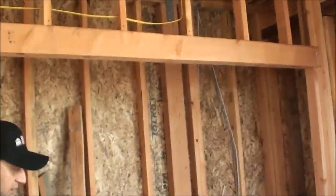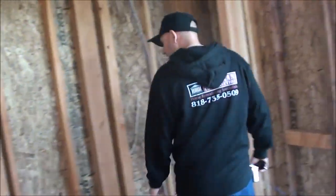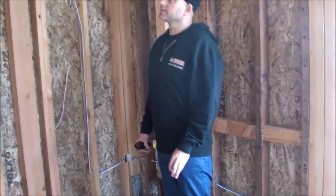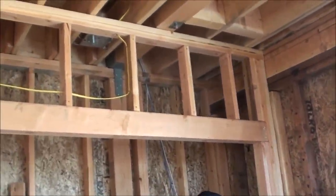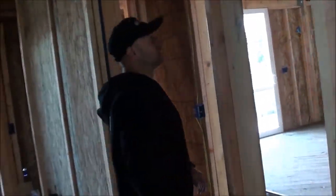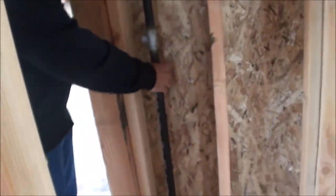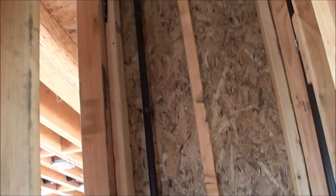This is a bigger closet — about eight feet by two feet — and you can use the top section. There's also lighting implemented. So this is pretty much the first floor. The gas line and everything is bridged from the raised foundation, as you can tell.